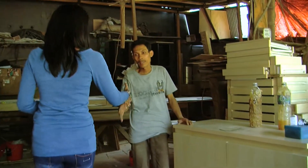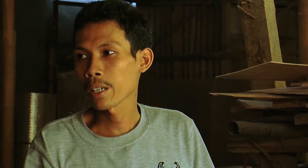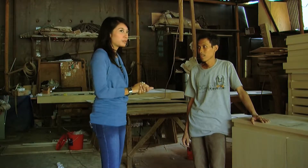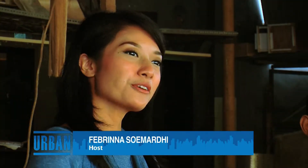Permisi, selamat sore. Selamat sore, Pak. Dengan Pak siapa? Pak Yono. Saya Fabry, Pak, dari Urban. Bapak, ini boleh ngobrol-ngobrol nggak, Pak? Boleh. Tapi sebelum ngomong-ngomong lebih jauh, saya menyapa dulu yang di rumah. Halo, selamat sore, apa kabar? Jumpa lagi dengan saya, Mas Yudurban. Dan kali ini Urban akan mengajak Anda untuk menikmati sebuah pesona. Kebetulan saya sudah bersama dengan Pak Yono, di mana beliau merupakan kepala produksi perusahaan mebel ini.